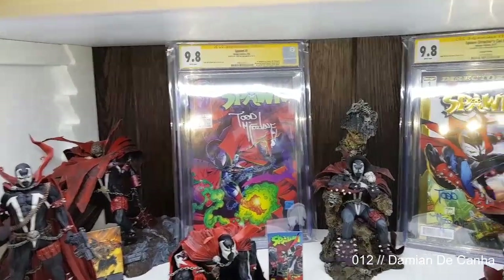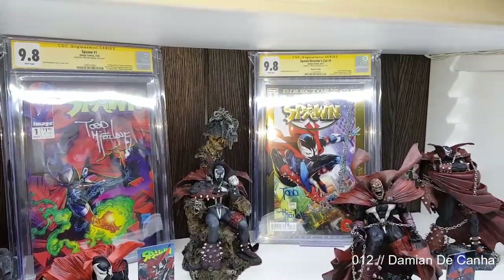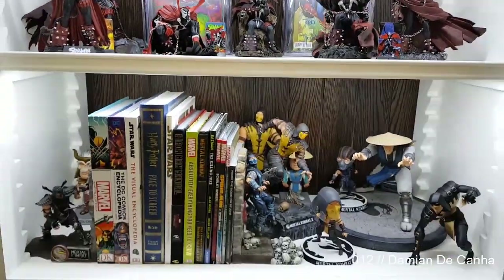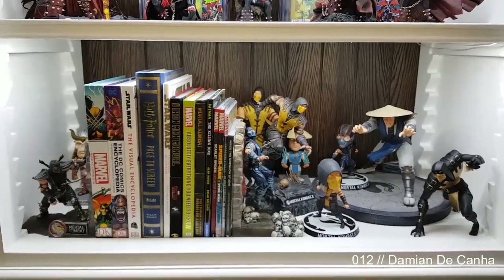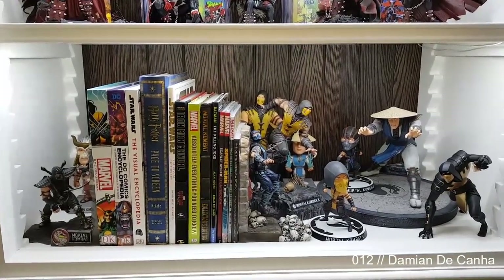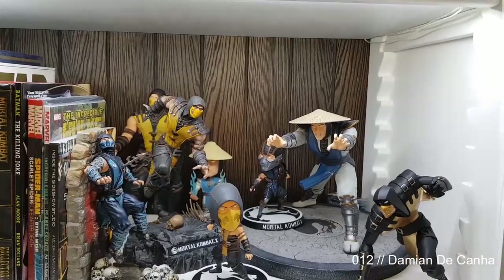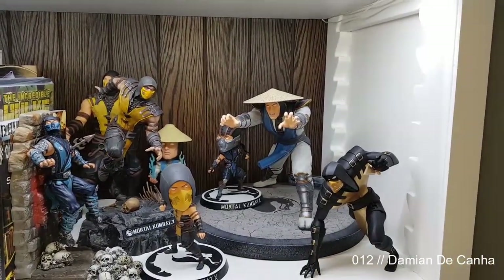I've got some Spawn statues and figurines — there's Spawn #1 signed by Todd McFarlane, and a 25th Anniversary edition also signed by Todd McFarlane. Got some Mortal Kombat little bobbleheads and statues — nothing too hectic. The Raiden, I can't remember the brand, but I know only 100 of those were made, which is pretty rare.